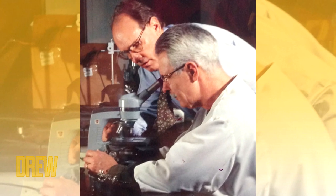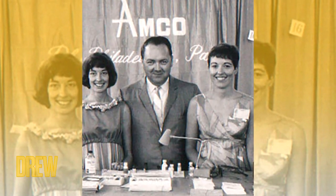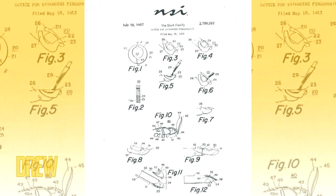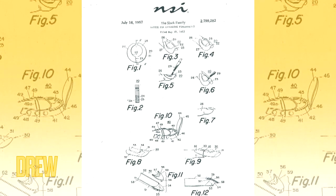Acrylic nails were invented by a dentist named Frederick Slack in 1957. He broke a nail at work and used aluminum foil and dental acrylic to fix it. His faux nail looked so real that he eventually patented his invention.